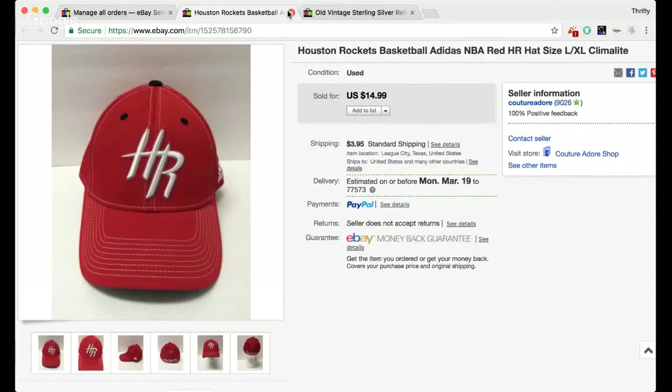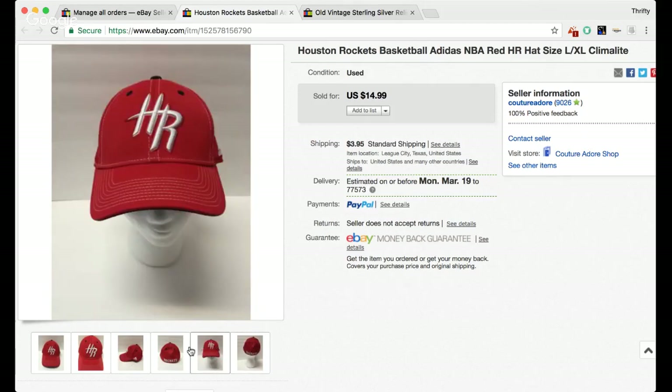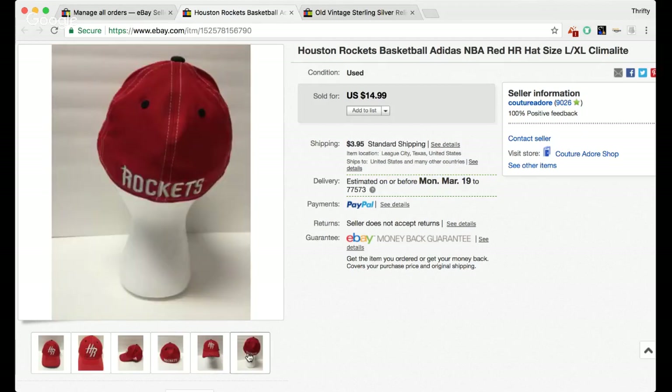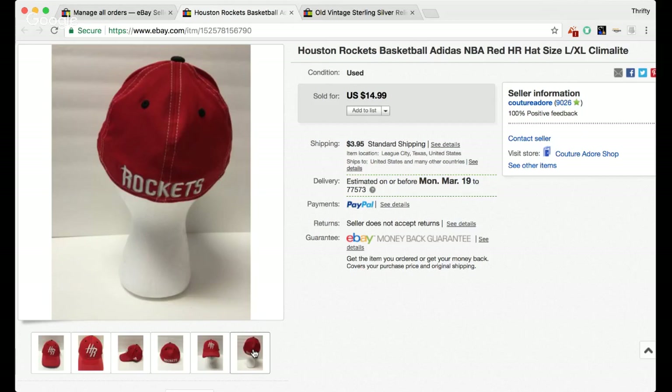Here is a Houston Rockets basketball Adidas NBA red hat. I think I paid about $2 for it and it sold for $14.99. I've had it for some time — you can see it's still on the styrofoam head. Since then I've purchased a glass head from Pier One for my snapback hats, and I also have a really cute little Ariel redhead I like to use for ladies' hats.